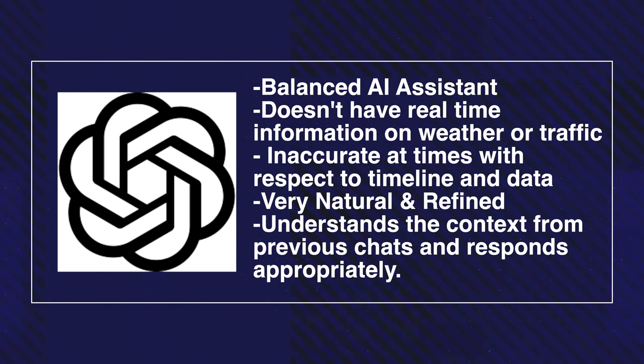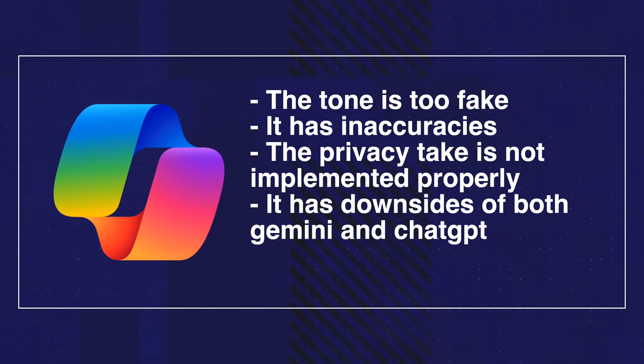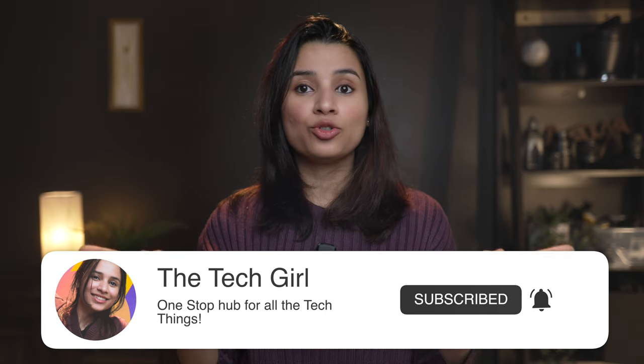ChatGPT is the most balanced AI assistant — it doesn't have real-time info on traffic or weather and can be inaccurate with timelines, but it's very natural and refined. It acts like a real personal assistant by understanding context from previous chats. The downside is it quickly hits usage limits and may downgrade to a lower model. If you want a voice assistant for non-factual or non-real-time tasks, ChatGPT works great. Copilot needs a lot of work — the tone is too fake, it has inaccuracies, and the privacy handling is inconsistent. It has the downsides of both Gemini and ChatGPT without their positives.